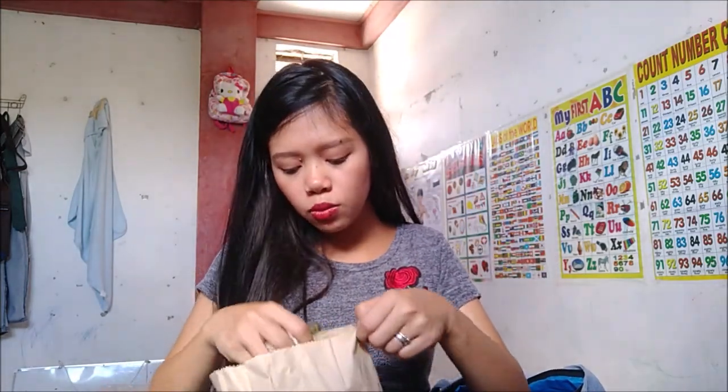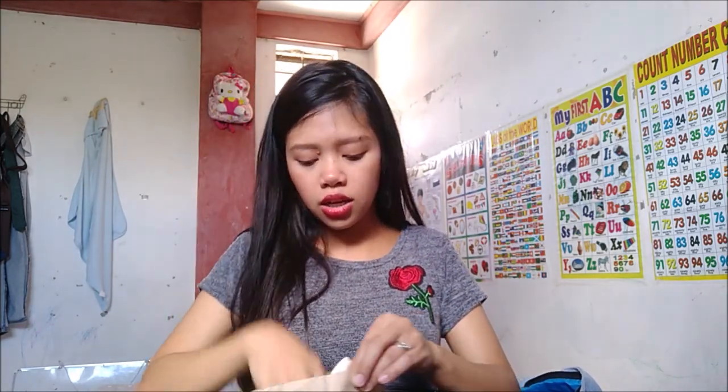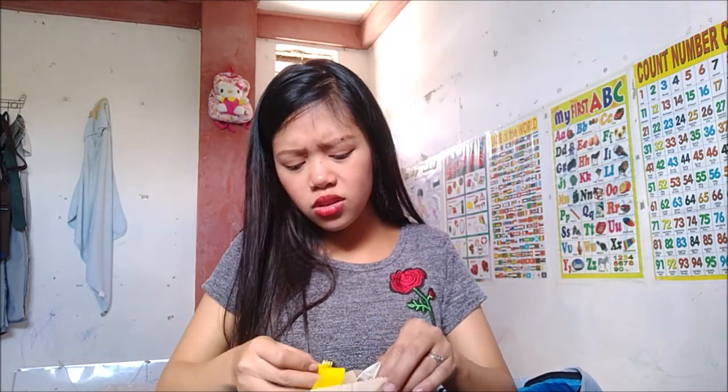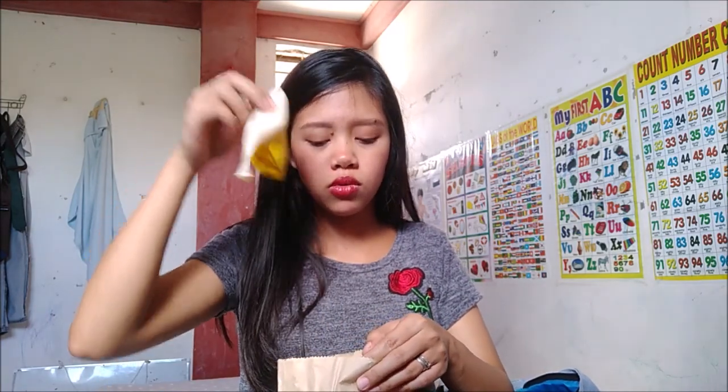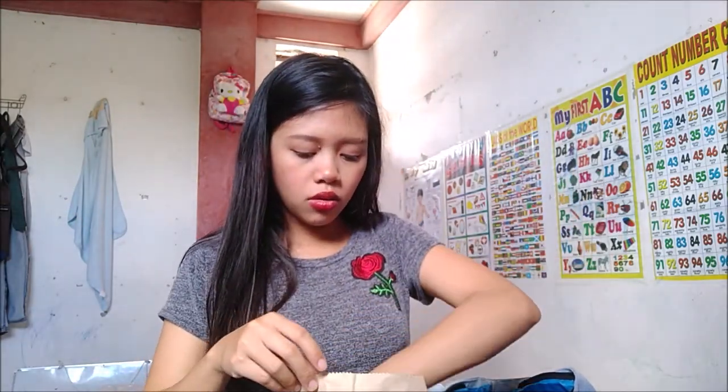Bumili din ako ng mga balloons. Kasi supposed to be ang bibiliin ko ay lanterns para dun sa parang nakahang lang siyang decoration. Since wala naman silang lantern — kahit pumunta ko ng Expression o Papilaria — wala silang lanterns. So nag-isip na lang ako ng alternative, which is yung balloons. Didikit na lang siya palibot dun sa backdrop.